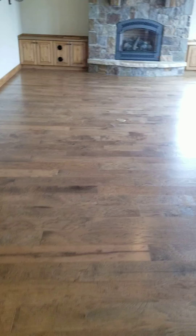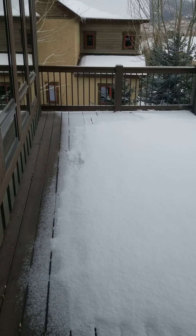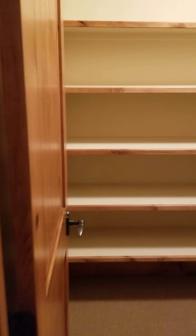Everything looks good. The carpets actually do look really good — definitely don't need to replace them. Just a huge linen closet here. Got to find a pretty cool piece of artwork to put in there, I guess.